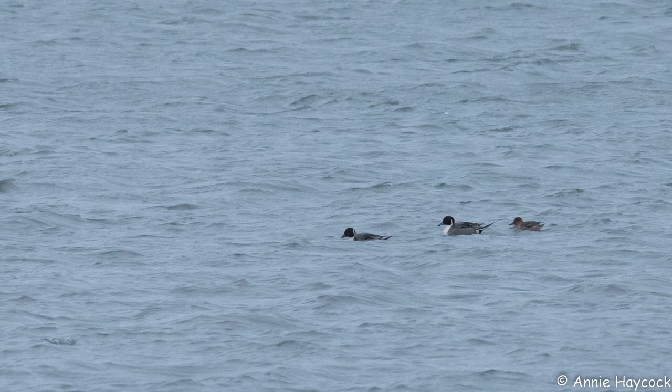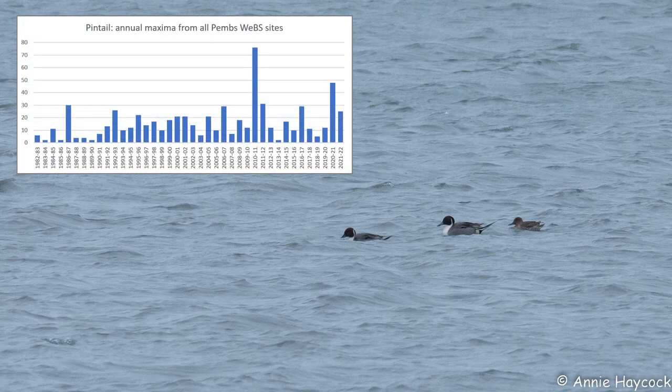While the monthly WeBS counts give a good idea of long-term changes for waterbird species, they don't tell the whole story. There was nothing unusual about the pintail counts this winter, but they missed the flock of up to 82 that were present in Angle Bay early in the year. The previous record was a total of 74 across the county for the January 2011 WeBS, including 59 at Sprinkled Pill. Pintails just don't seem to like it this far west. While thousands are counted in the Burry Inlet, and numbers occasionally reach into the hundreds in Carmarthen Bay, they often don't make double figures in Pembrokeshire as a whole.